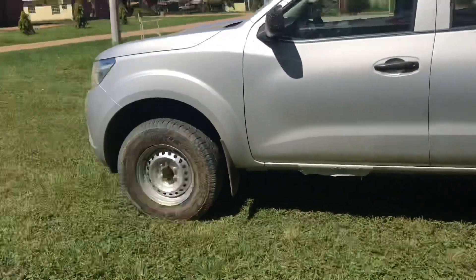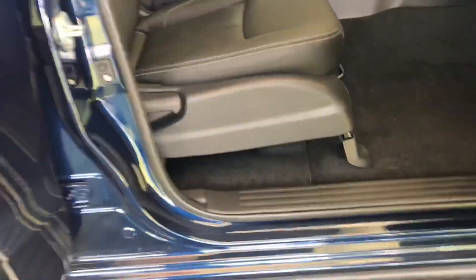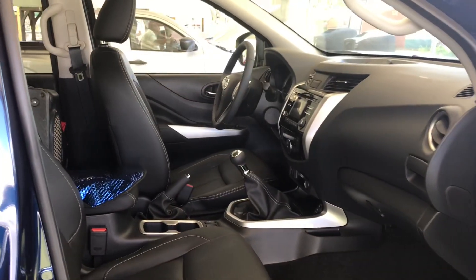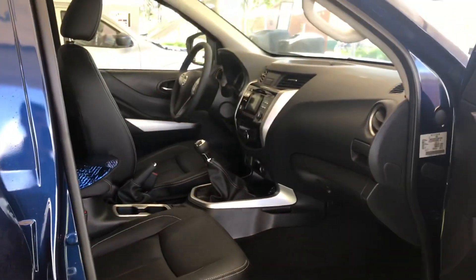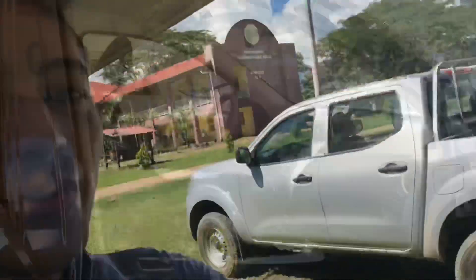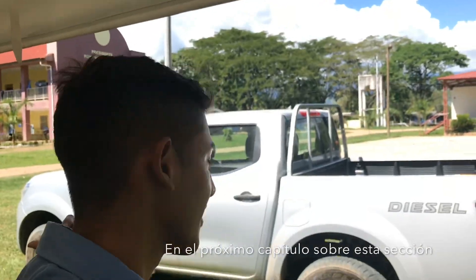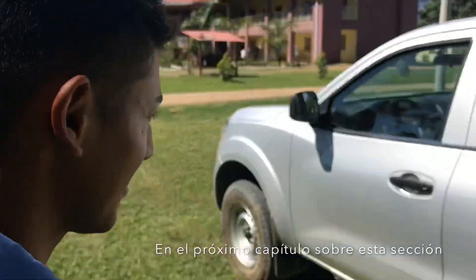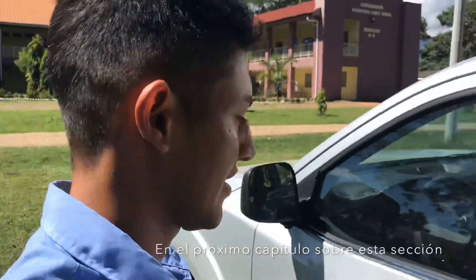Ahora les voy a mostrar la diferencia de este carro con ese otro carro que está ahí. La verdad es un coche muy muy alto. Así son las líneas de las puertas — súper bonito, fino, elegante. Vamos a cerrar las puertas ahora. Ahora vamos a proceder para mostrarles las diferencias entre este coche azul y este coche gris. Van a ver que este es más sencillo.